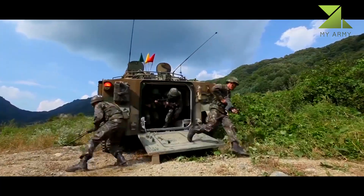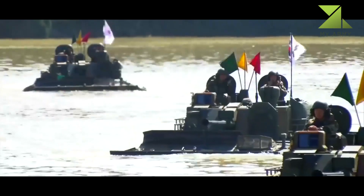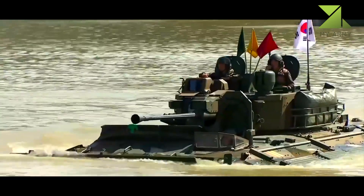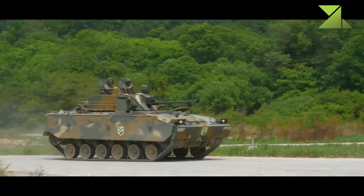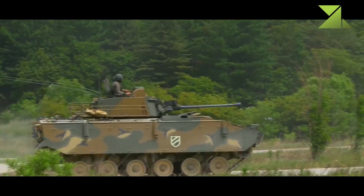The K-21 has a hydropneumatic suspension and advanced running gear. This IFV is fully amphibious due to built-in automatic flotation bags, which are activated before entering the water. Only some modern IFVs are fully amphibious with minimum preparation, and the South Korean K-21 is among them.